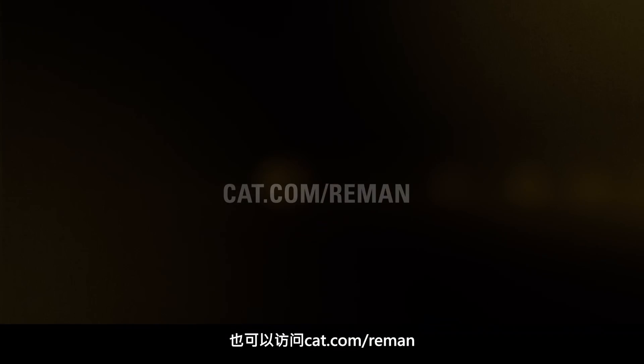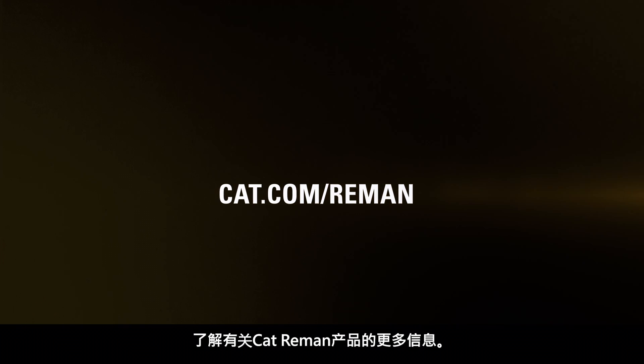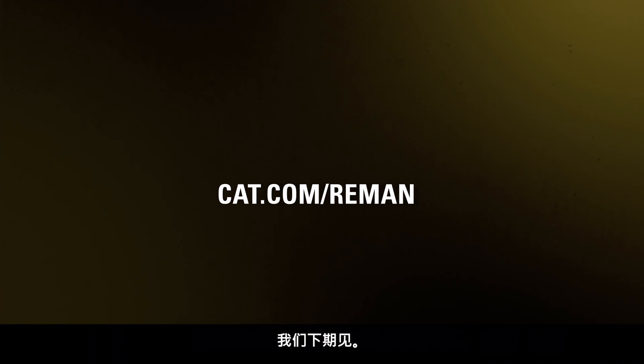If you have any specific questions about your core or the latest core acceptance criteria, reach out to your local authorized CAT dealer. You can also find more information about CAT Reman products at cat.com/reman. We'll see you next time.